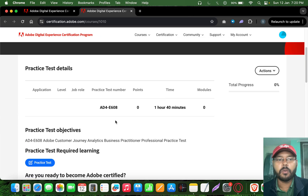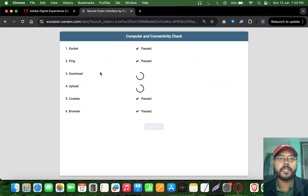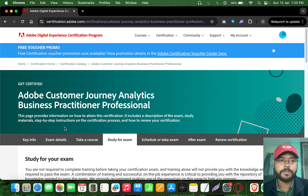The exam prep guide is pretty simple — open it and read through it. It covers who the exam is for, the intended audience, topics distribution, and what to study. The practice test is 1 hour 40 minutes. Take some time before starting it. There is no cost involved, but you still need to clear it.